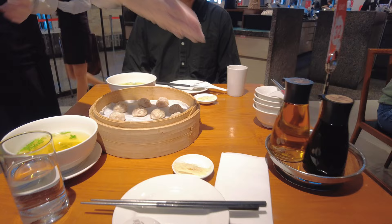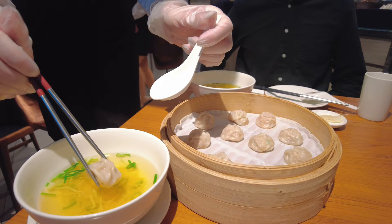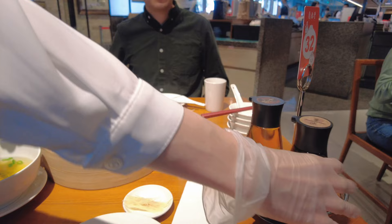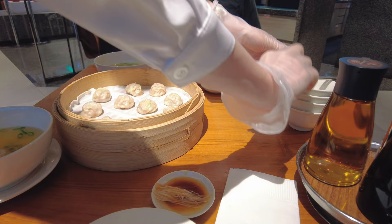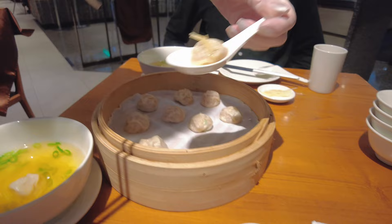The waiters here will show you how to eat Xiao Long Bao. There are two ways to taste it. First, you can put it in the soup and enjoy them together. The other way is with their recommended sauce — one part soy sauce with ginger. The second way is to put the Xiao Long Bao on a spoon, add some vinegar and the sauce together, and you can enjoy it.